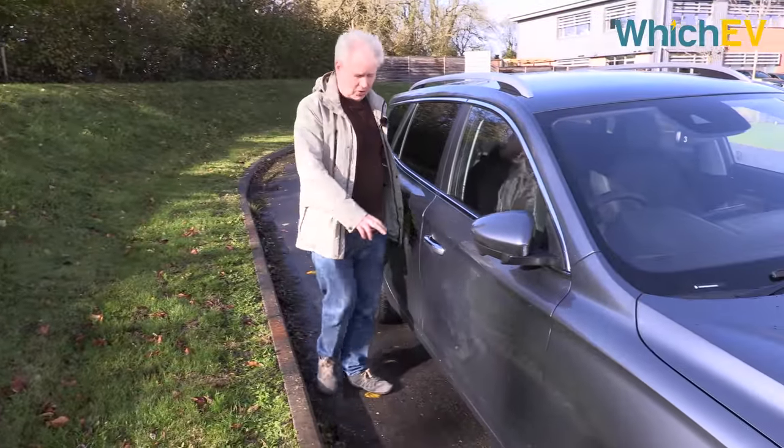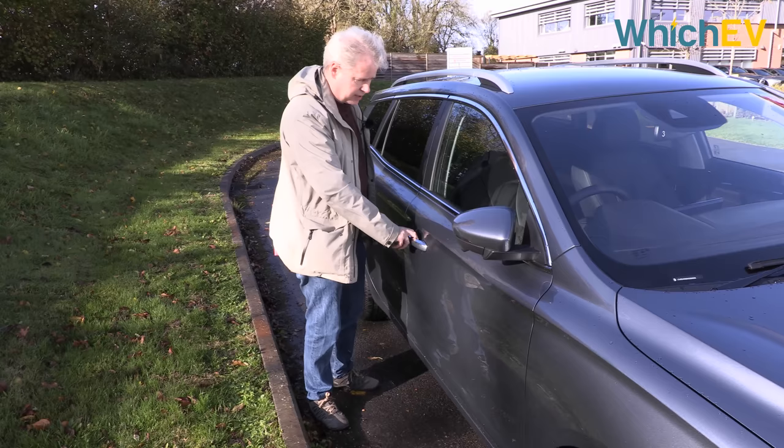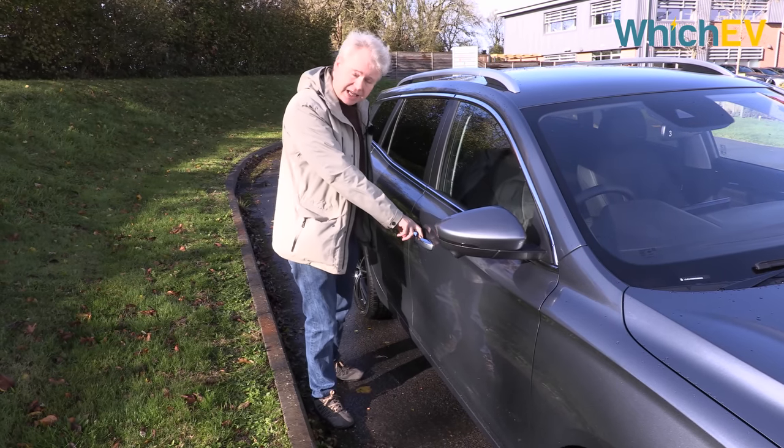This car does have remote locking, but there's no kind of sensor when you get close to it, so you have to press the button or use the key to unlock, and then you can get inside.